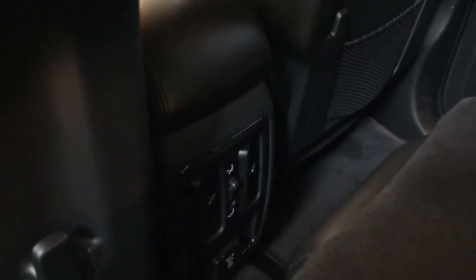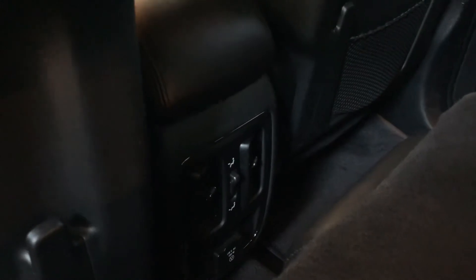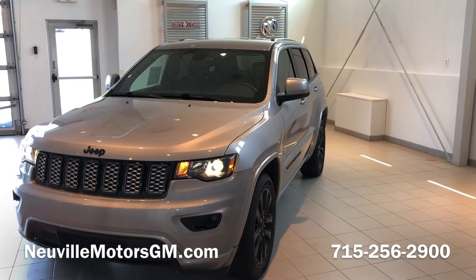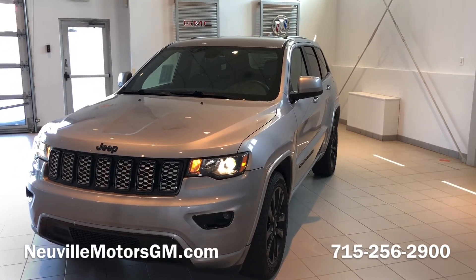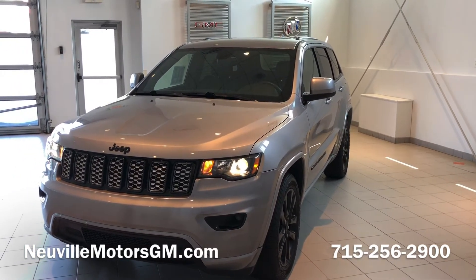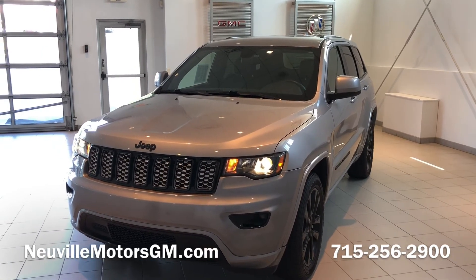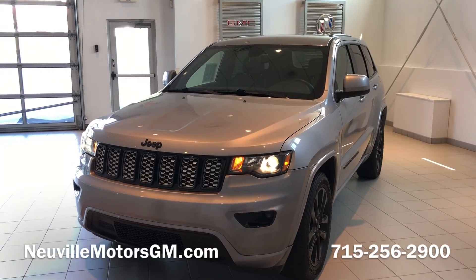Air controls are all found on the floor as well as a 120-volt outlet. If you or anyone you know is interested in this 2017 Jeep Grand Cherokee, please reach out to us at 715-256-2900 or check us out online at NevilleMotorsGM.com. Thanks!